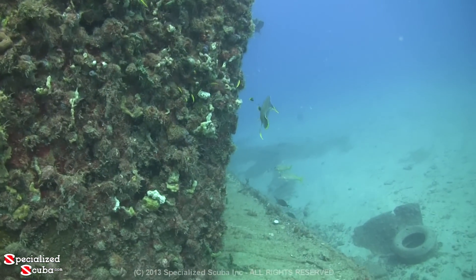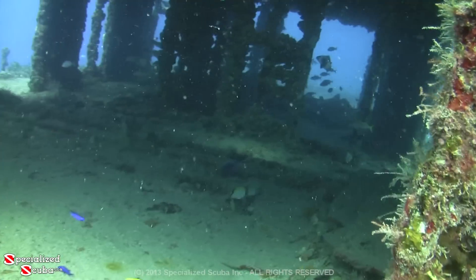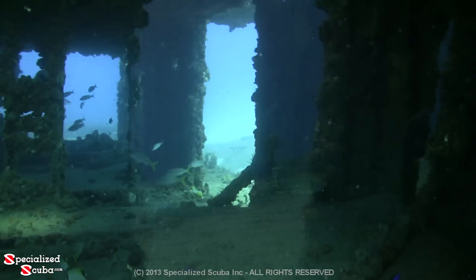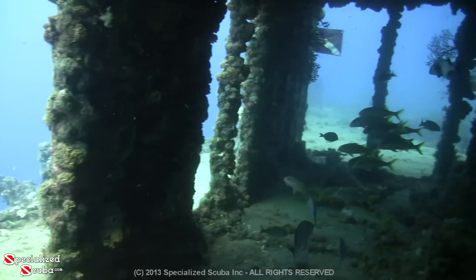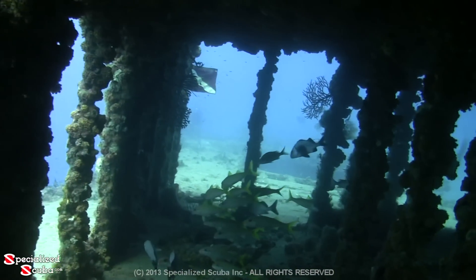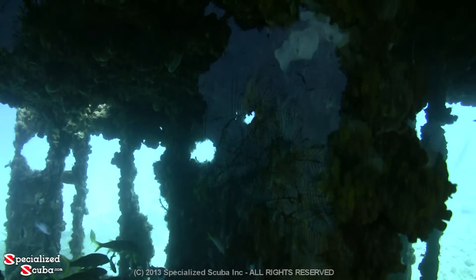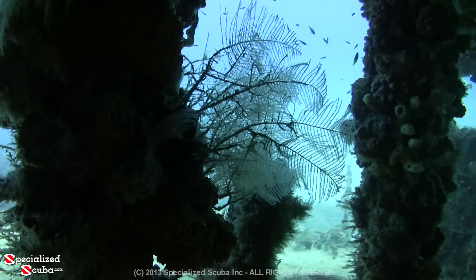Another blue fish of Florida is the blue angelfish. As we move higher on the wreck into shallower water, more ambient light is available, as shown by the growth of sponges and corals.